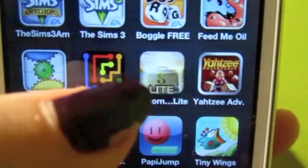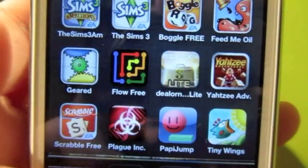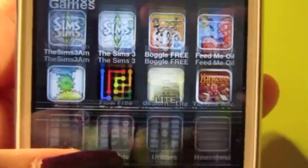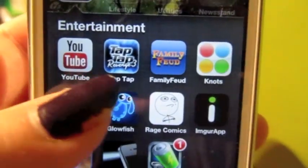Also in the games folder I have Deal or No Deal, Yahtzee, Scrabble, Plague, Pappy Jump, and Tiny Wings. When I got my very first iPod I was obsessed with Pappy Jump.